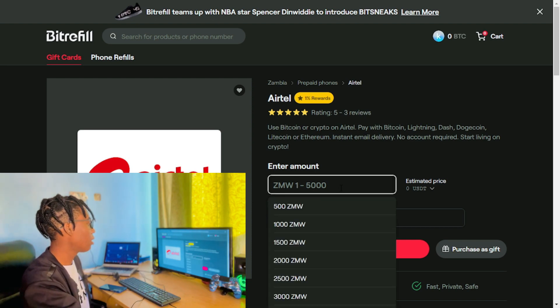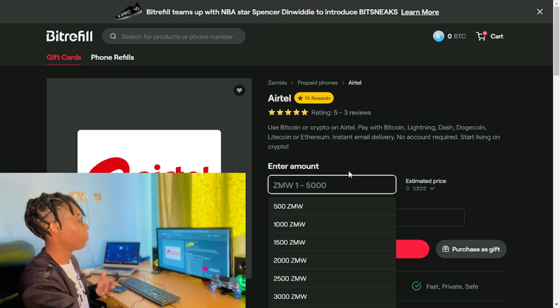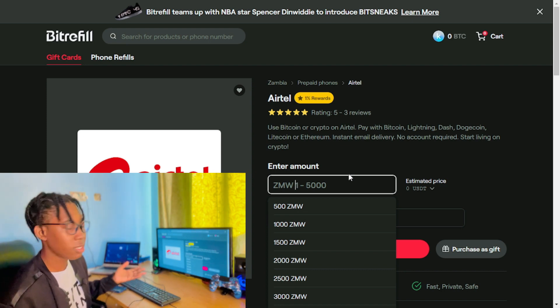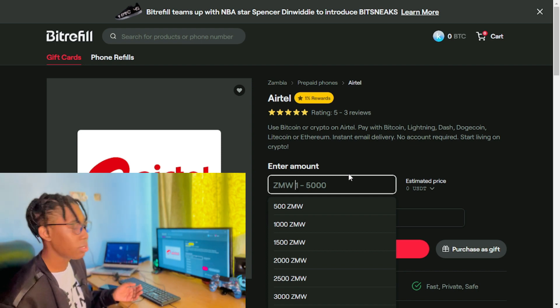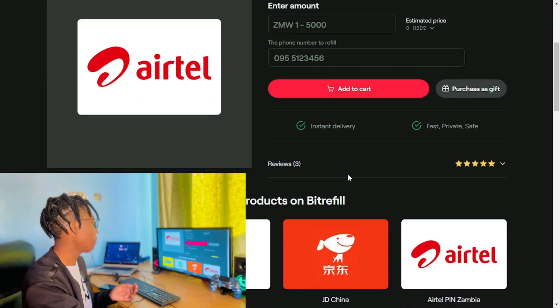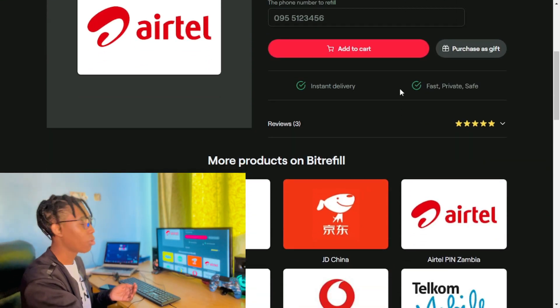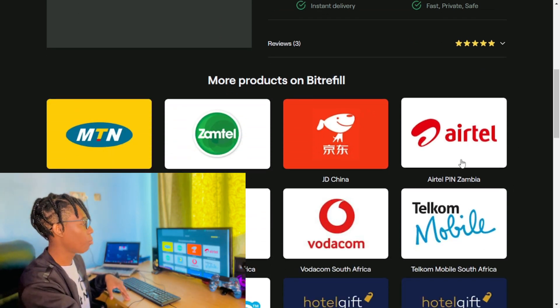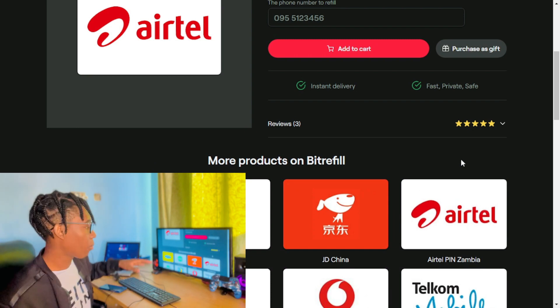As you can see I can choose an amount between 1 and 5,000, but I don't need that much — it's just a lot. So I'm going to purchase something very small. I'll scroll down and choose the Airtel PIN option.